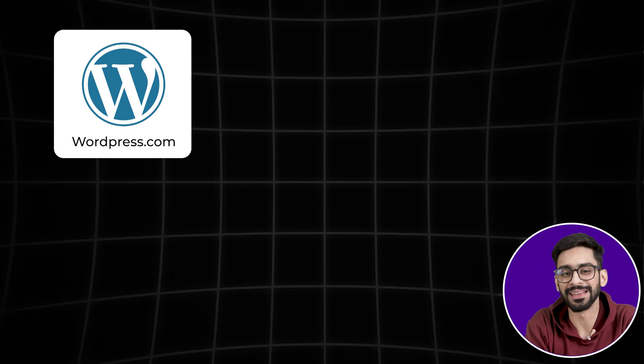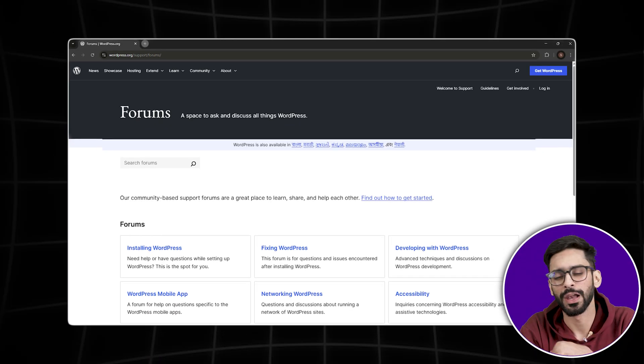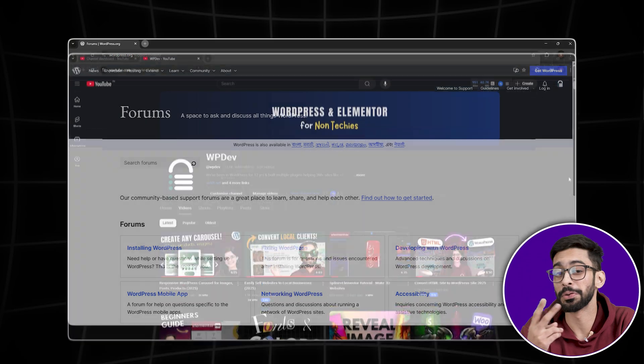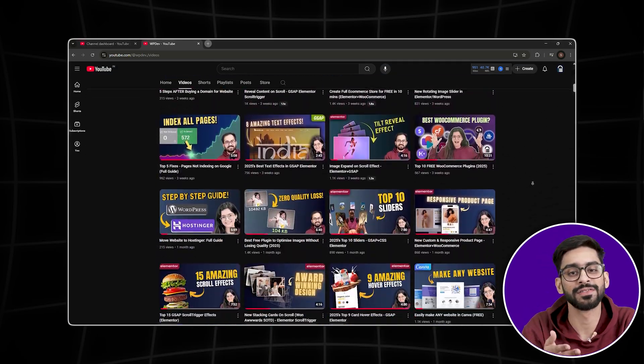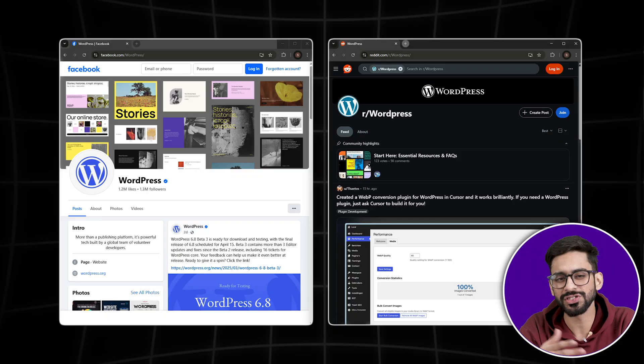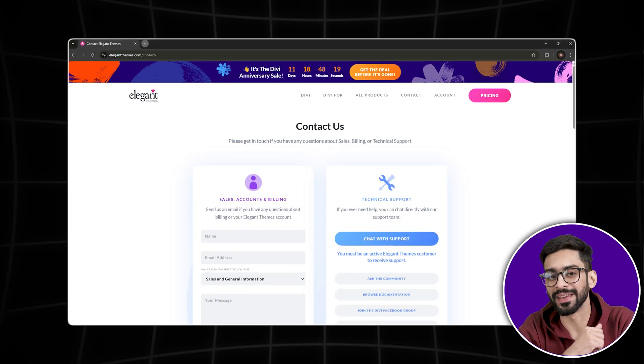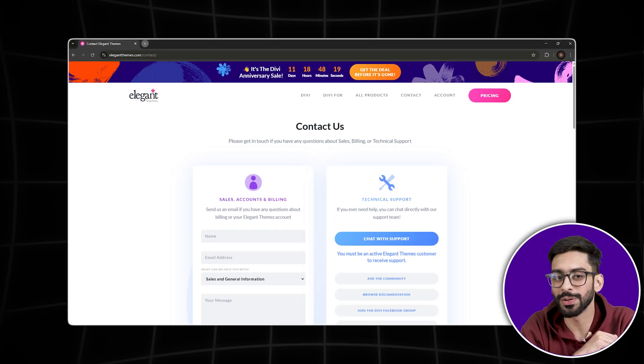Number four: there is no official WordPress support. WordPress isn't just a company — it's an open source project. That means if something breaks, there is no official support team to call; you're on your own unless you know where to look. The best places to find help are: the WordPress.org support forums (community help, but no guarantee), YouTube tutorials, and Facebook groups and Reddit communities for faster, real-world help from experienced users. If you're using a premium theme or plugin, most offer their own support — but WordPress itself doesn't have direct support like Wix or Shopify.